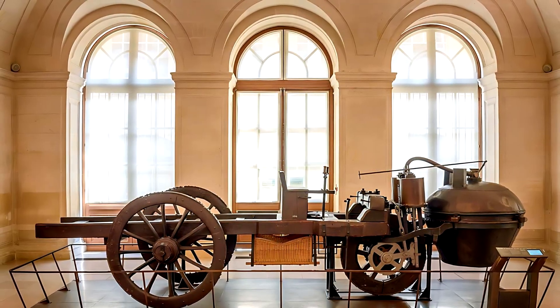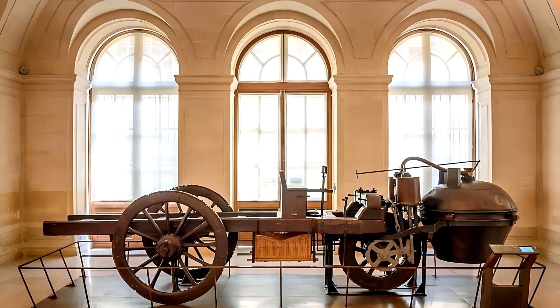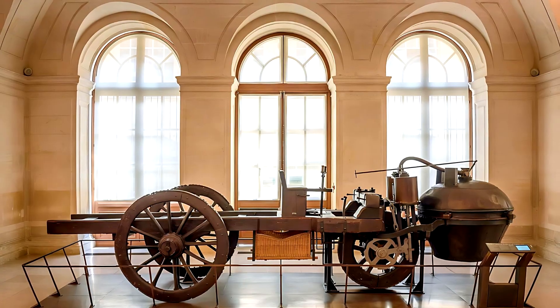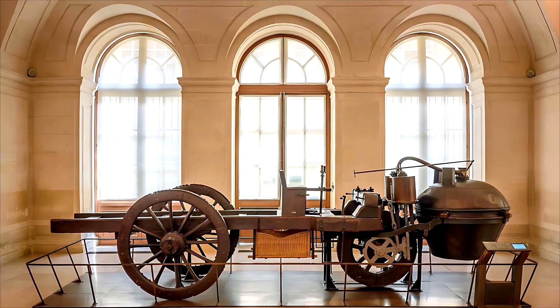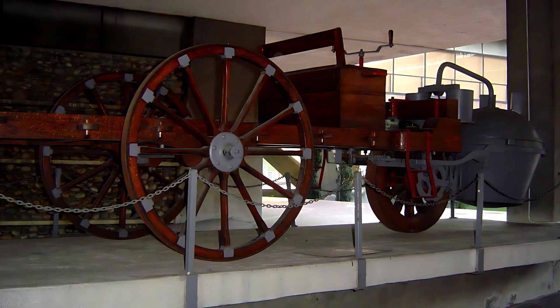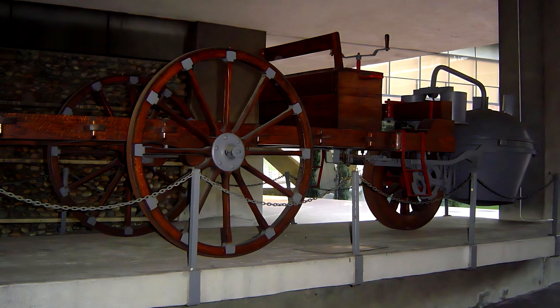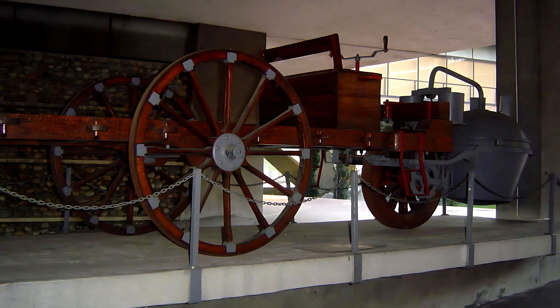Today, the original Cugnot Fardier à Vapeur still survives in the Musée des Arts et Métiers in Paris, its wooden body darkened by centuries, its metal frame polished by history. When replicas are fired up, the air fills with that same ghostly hiss, the wheel begins to turn, and for a moment it feels as if time itself steps back to watch the birth of motion.